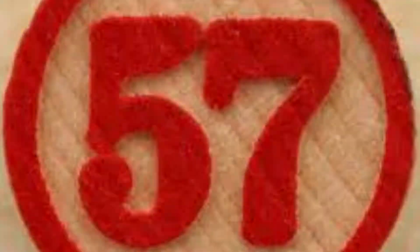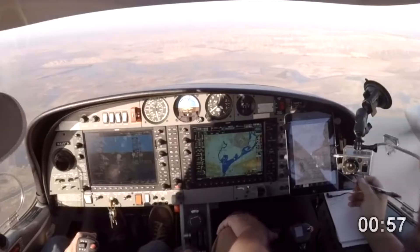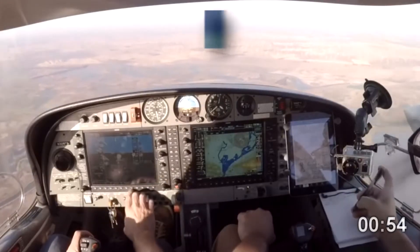I'm Tina Buskirk, FAA Safety Team Program Manager for the Scottsdale Arizona FISDO, and this is 57 Seconds to Safer Flying. If you're inexperienced or not currently proficient with mountain flying, here are some tips.